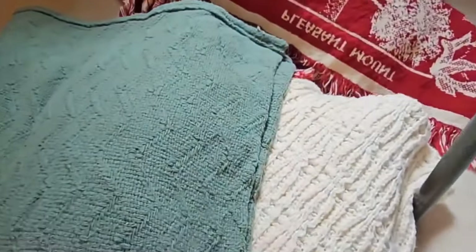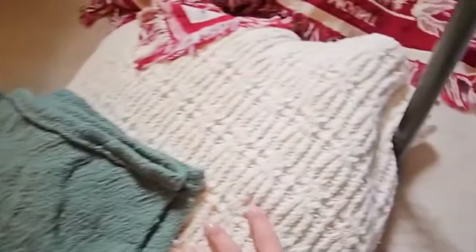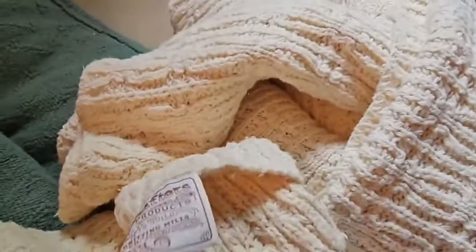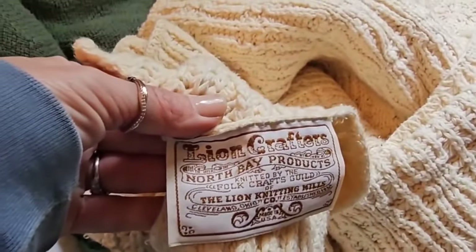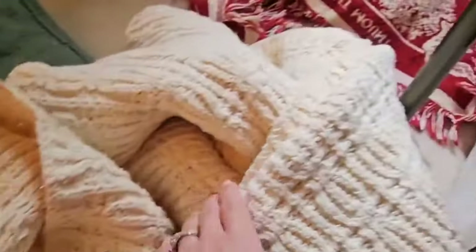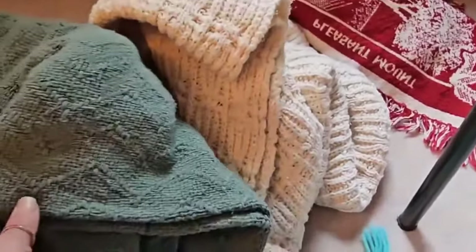Oh, I like this color — six dollars. It'll be a pretty little decorative throw, a great year-round green. I love the texture on this one. Oh, it has a tag — Lion Crafts, North Bay Products, made in the USA. How much are these? Look how pretty they look together.